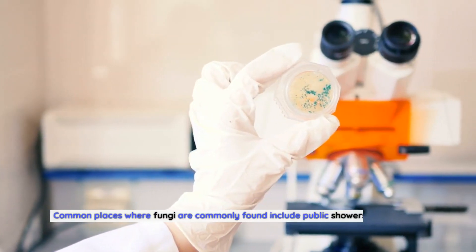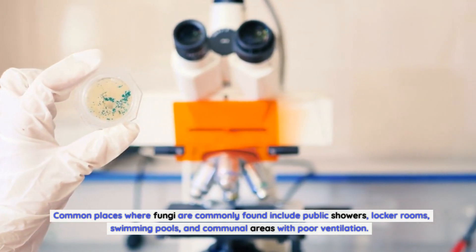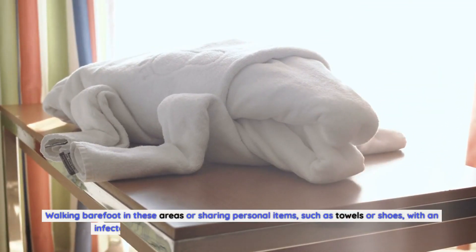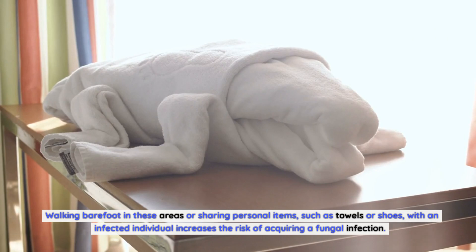Common places where fungi are commonly found include public showers, locker rooms, swimming pools, and communal areas with poor ventilation. Walking barefoot in these areas or sharing personal items, such as towels or shoes, with an infected individual increases the risk of acquiring a fungal infection.